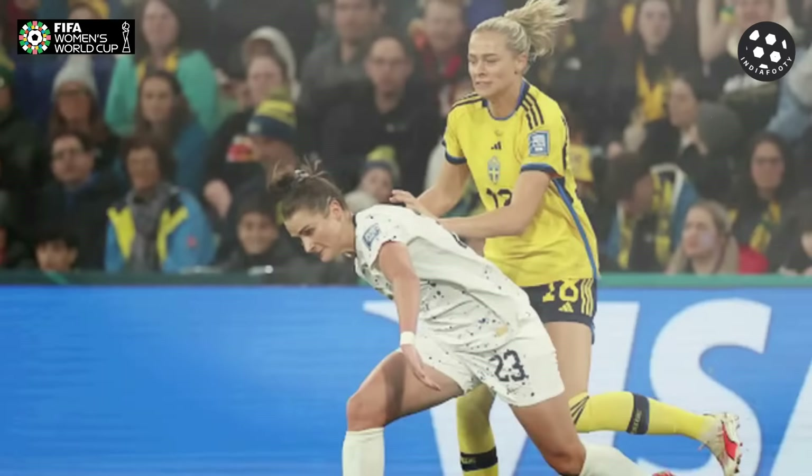Hi friends, it's India Footy back with yet another brand new video. In this video we will review the 2023 FIFA Women's World Cup Round of 16 match played between Sweden and the United States. Both teams entered the match with determination and intent to secure a place in the quarterfinals.